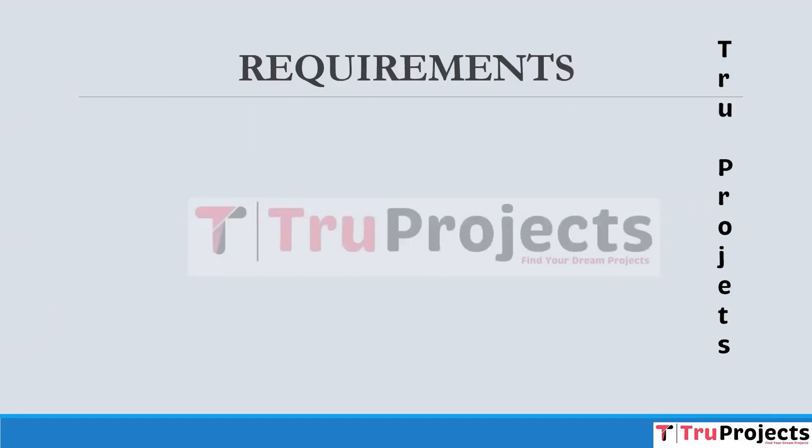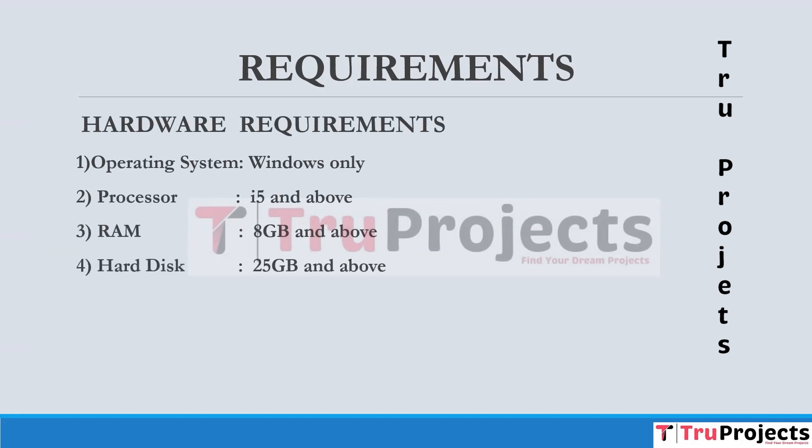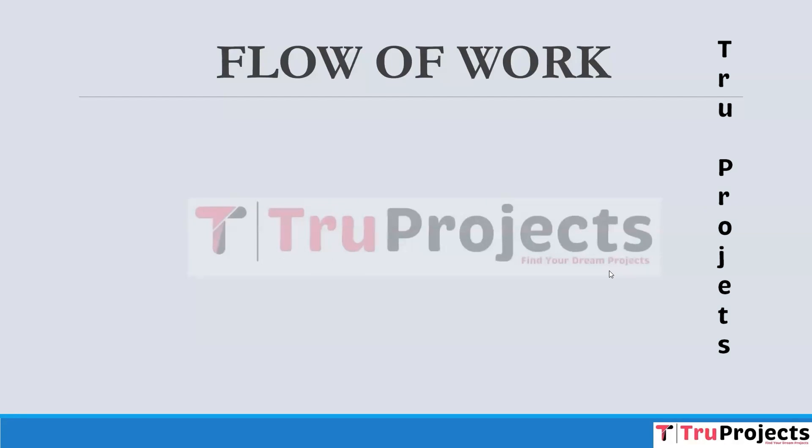For implementing the project, we need hardware and software requirements. In hardware, we need an operating system of Windows, a processor of i5 and above, RAM of 8GB and above, and a hard disk of 25GB and above. For software requirements, we need Anaconda 3 and Visual Studio Community version. For implementing the project, we have designed a few modules in the flow of work.